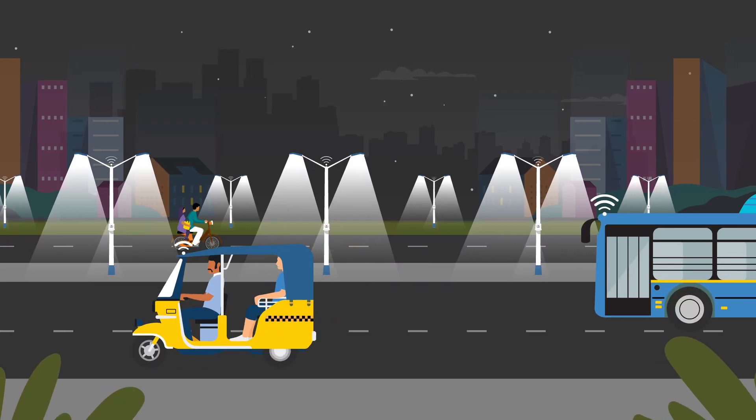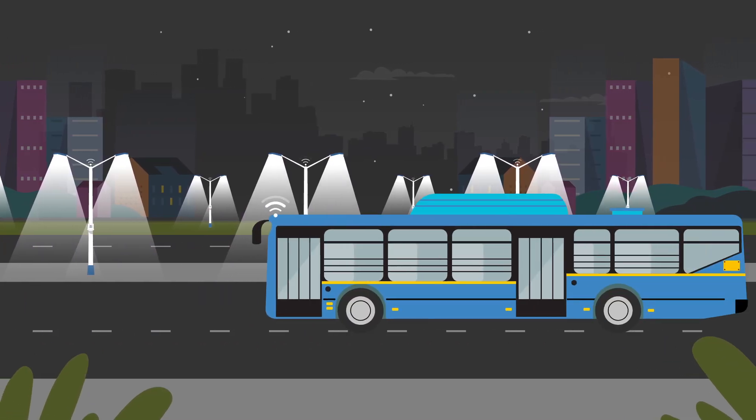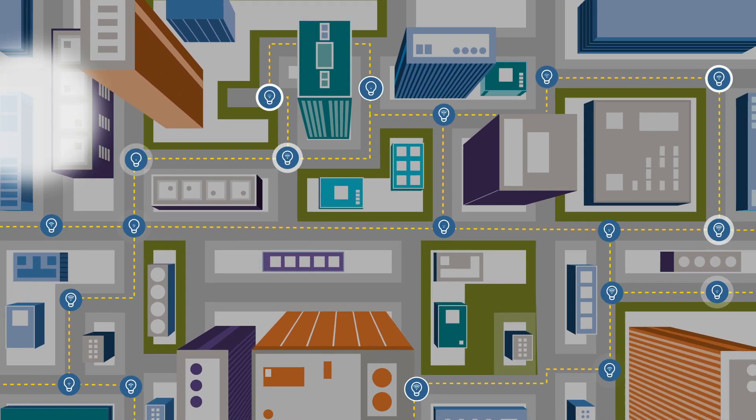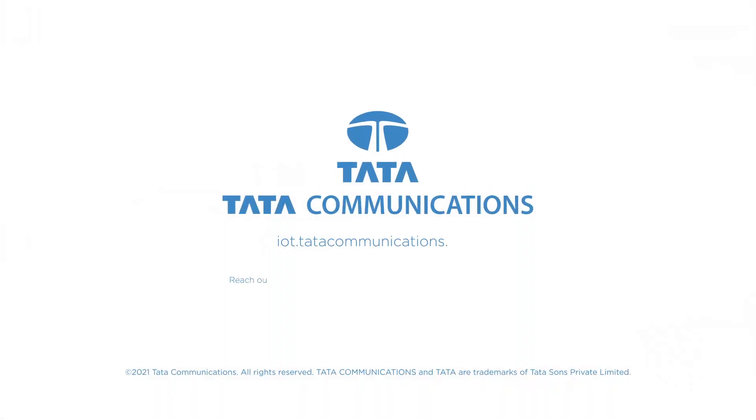It's time to switch on the power of smart lighting. Talk to Tata Communications and start your urban transformation today.